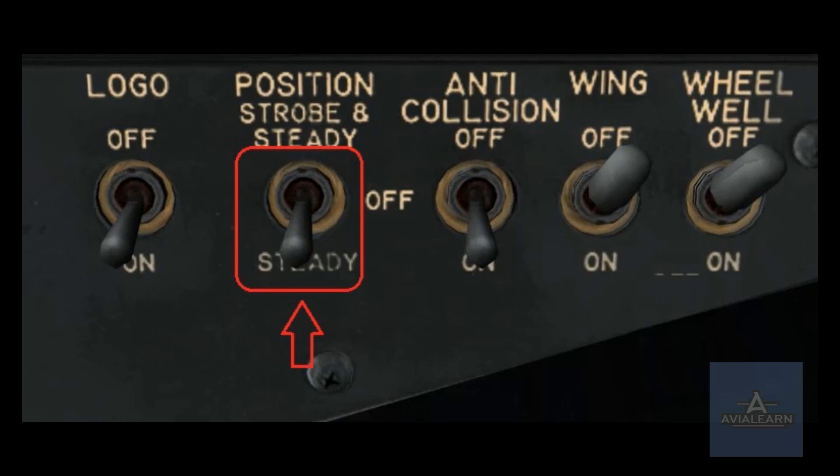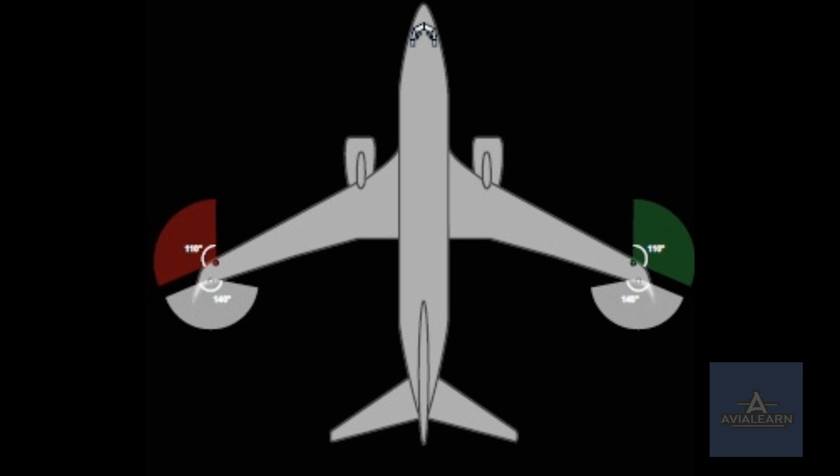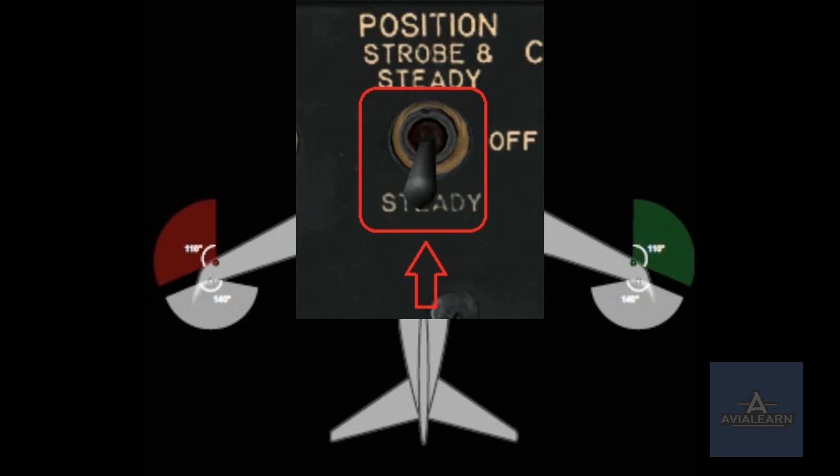The position light switch is a three-position switch: off, steady, and strobe and steady. The steady position illuminates the red and green position lights on the left and right wingtips respectively, and the white position lights on each wingtip. With the switch in the strobe and steady position, the position lights remain illuminated but are now joined by the strobe lights. The strobe lights are used to increase the visibility of the aircraft to others and are extremely effective at night. There is a white strobe light on each wingtip and a white strobe light on the tail cone just above the APU exhaust inlet. With the switch set to off, neither the position nor the strobe lights will operate.